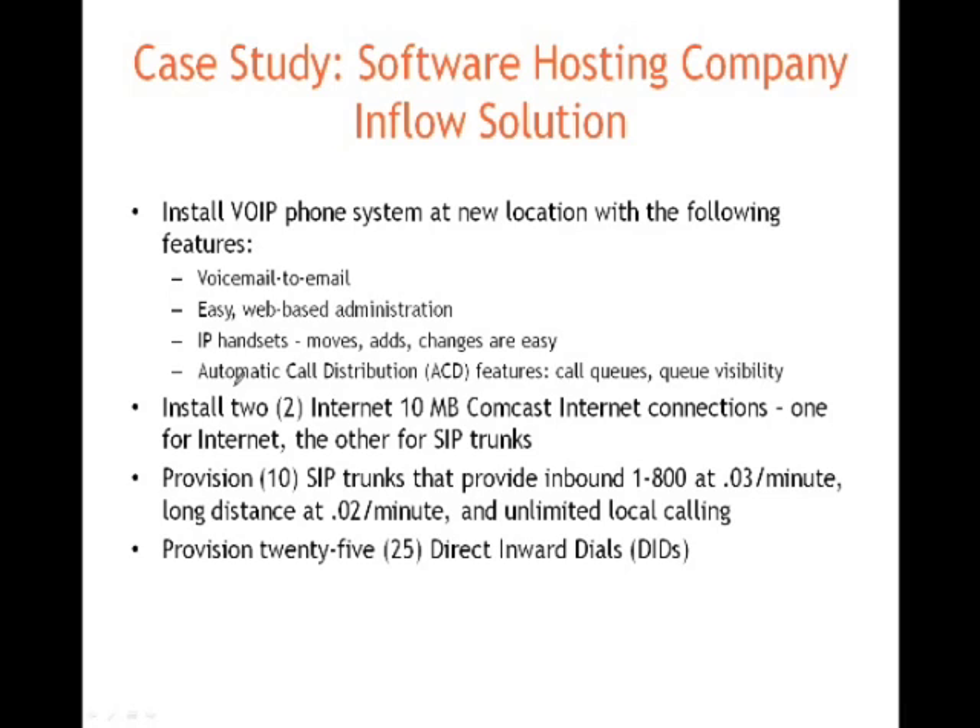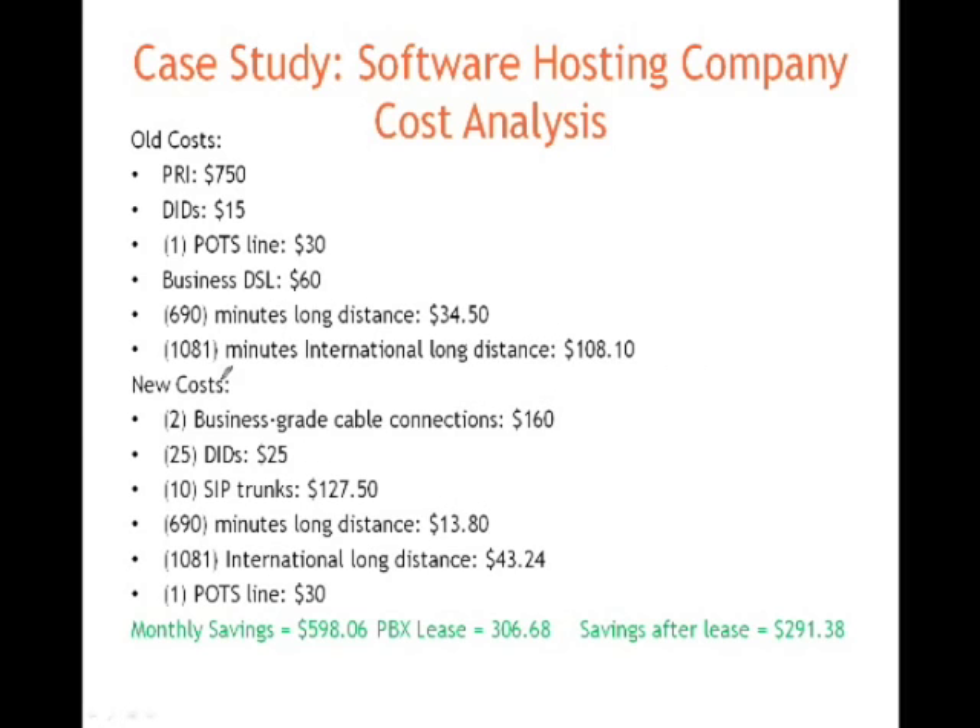In this particular situation, we installed two 10-meg Comcast Business internet connections — one for internet, one for SIP. We provisioned 10 SIP trunks over one of the connections, routed all their inbound calls over that second Comcast circuit, and we have the two back each other up. We gave them 25 DIDs. The reason we put in two internet connections — without getting too deep into quality of service, check our website blogs on that topic — is that 90-95% of the time, quality issues when routing VoIP over a raw, wide-open internet connection come down to bandwidth contention. So in this case, we simply separated the two circuits, and they've been running ever since, and it's worked fantastically.